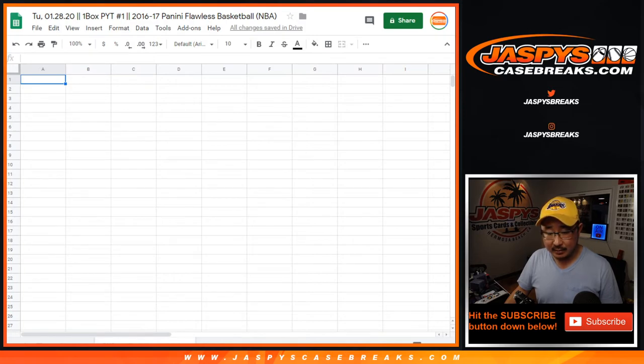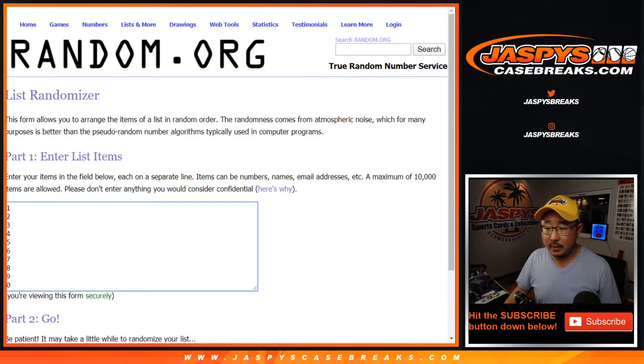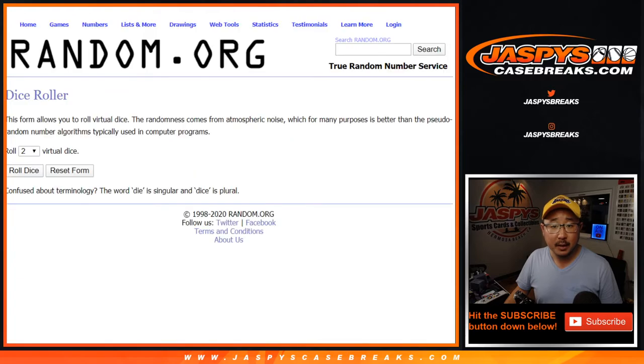You can see the tab of teams right down there. Big thanks to these folks for getting into it. And there are the numbers right here. Let's roll it.